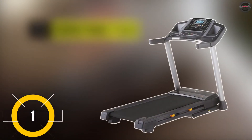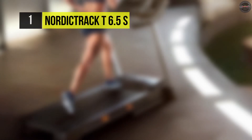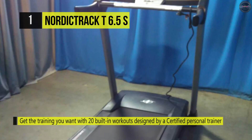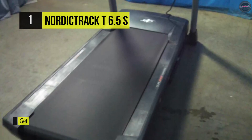The first-placed NordicTrack T6.5S can be digitally adjusted to an incline up to 10% to add intensity to your workout and target specific muscle groups. iFit is a revolutionary fitness brand that integrates with NordicTrack machines to help you get more out of every workout.